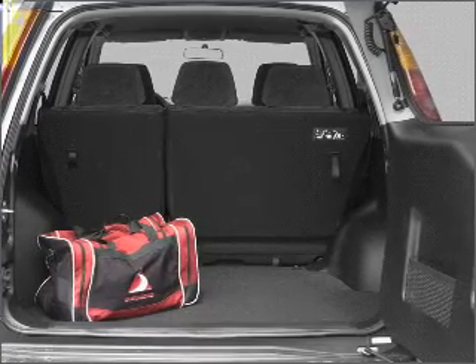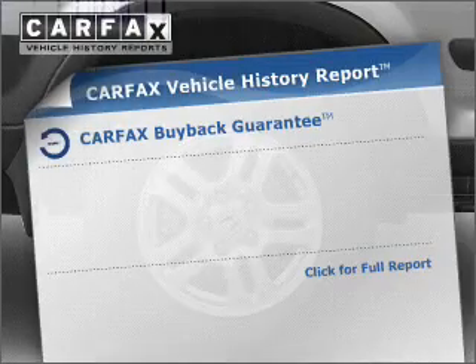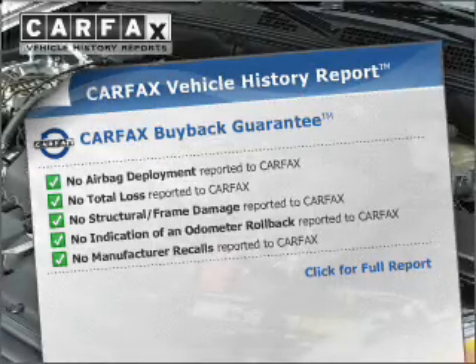Brake safely with the anti-lock braking system. The sunroof lets fresh air in. Rest easy knowing this vehicle comes with a Carfax vehicle history report from Carfax, the most trusted provider of vehicle information.